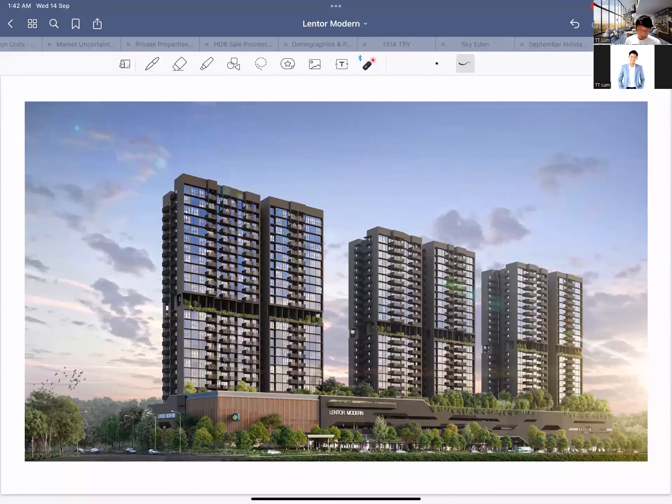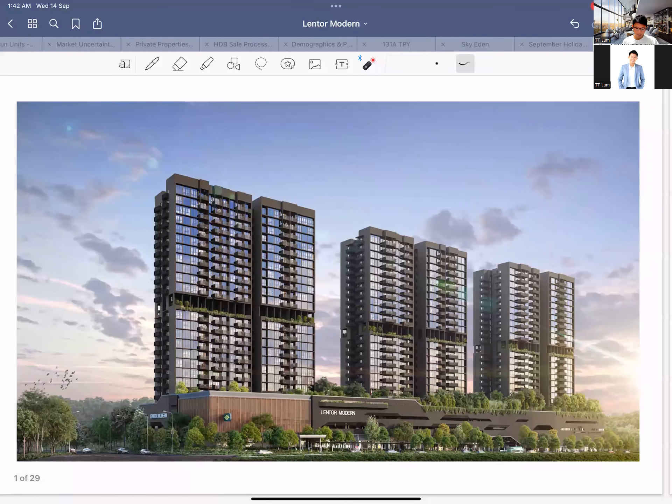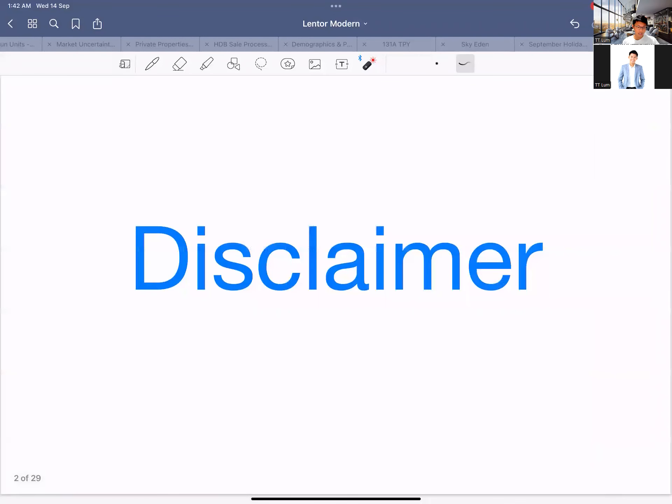Hi guys, in this session we'll be talking about Lentor Modern, which is the big thing right now because it's launching this weekend. This will be my perspective and review on it before you go ahead for the ballot. This is based on my own point of view and research, so make sure you do due diligence and seek proper professional help before you make any move.